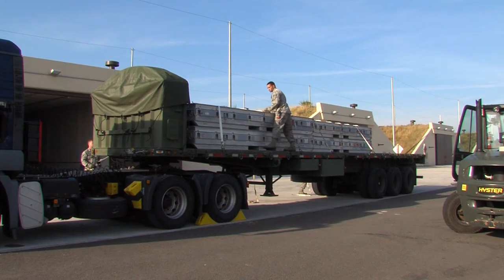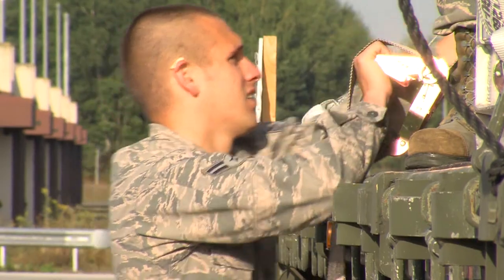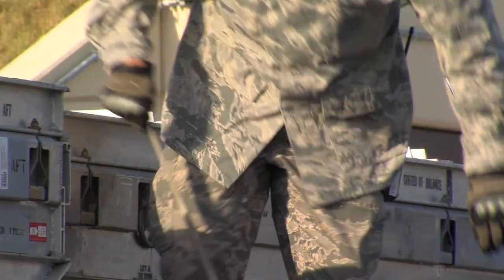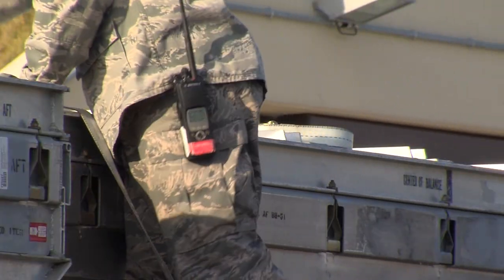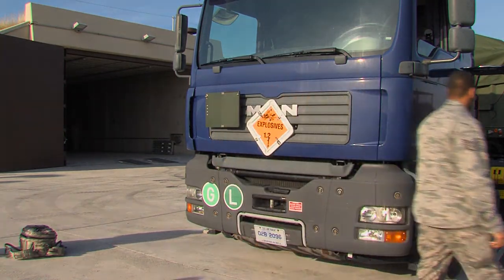Ramstein's munition shop maintains several missile systems and components, valuing over 193 million dollars. That makes it a vital hub for weapons storage and transport downrange. Senior Airman Marvin Wigfall, Ramstein Air Base, Germany.